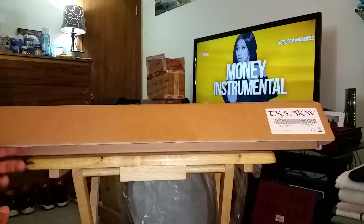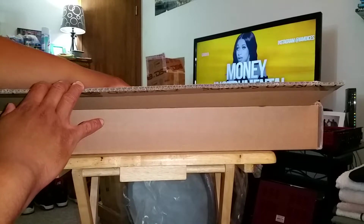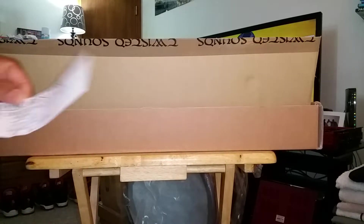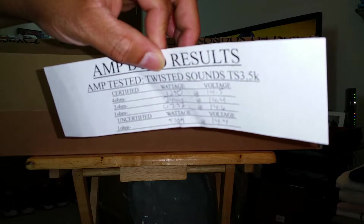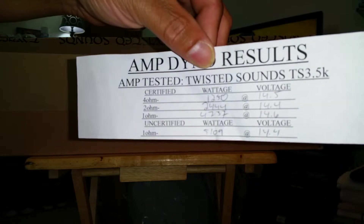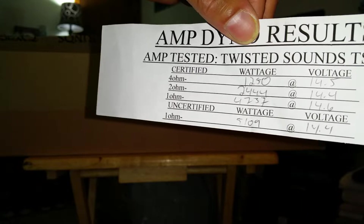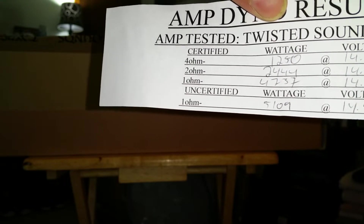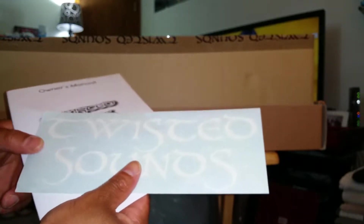Y'all know I did have the version one of this. This one is a V2, it is brand new. He did open the box, of course — that's what you do when you get new toys. Hopefully this will come through on the camera. This one here came in at 4737 at 14.6 and uncertified 5109 at 14.4. So hopefully she does work for me. We do have a Midwest SPL show here in Omaha today, so I needed this amp pronto.